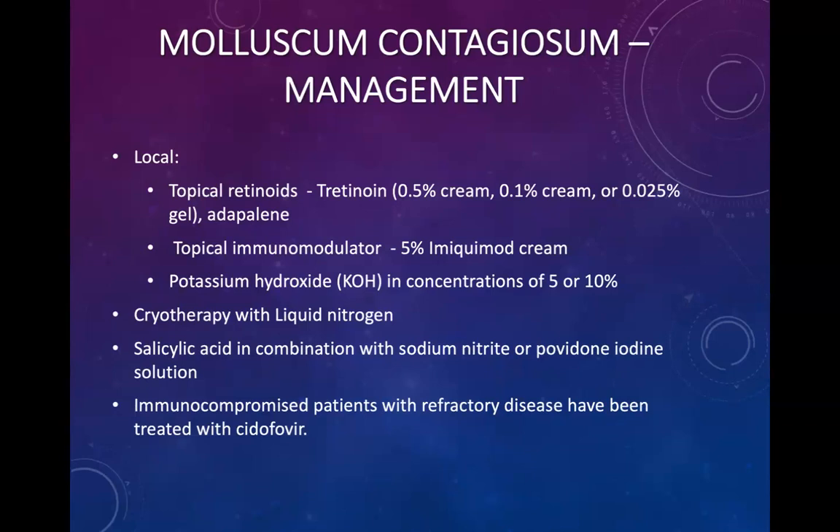In immunocompromised patients with refractory disease, they have been treated with cidofovir.